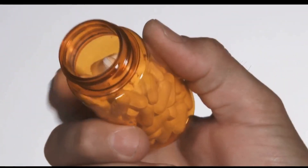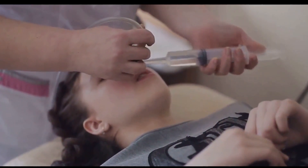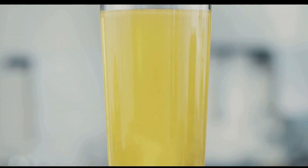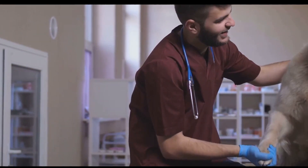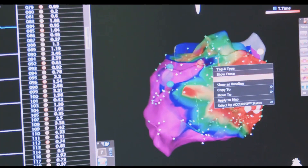Valproic acid is an anticonvulsant medication used to treat seizures and bipolar disorder. While it can be life-changing for those with these conditions, it carries a risk of liver failure, especially in children under 2 years old. It can interfere with the liver's ability to break down fats, leading to a buildup of ammonia in the blood, which can be toxic to the brain and liver, potentially leading to liver failure. Symptoms can include lethargy, vomiting, loss of appetite, fluid buildup in the abdomen, and jaundice. Regular liver function tests are crucial for those taking valproic acid.